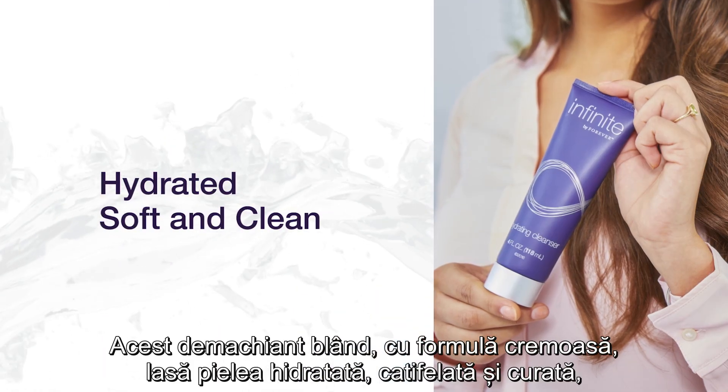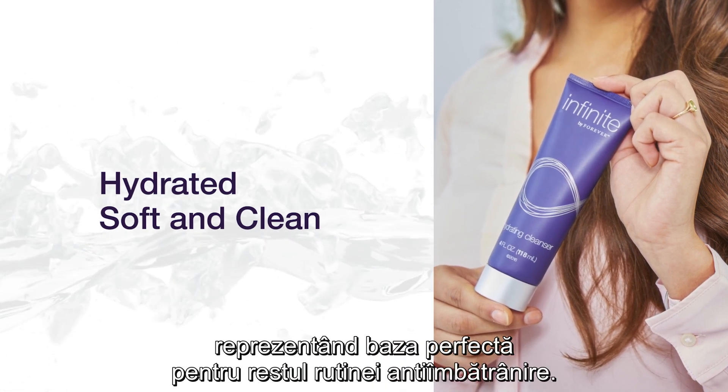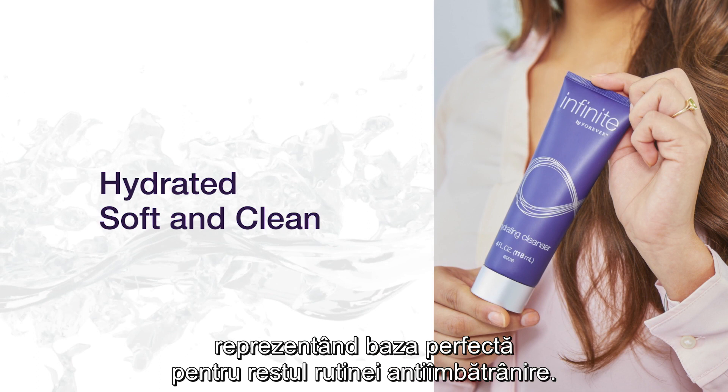This mild, milky cleanser will leave skin feeling hydrated, soft, and clean to lay a strong foundation for the rest of your anti-aging routine.